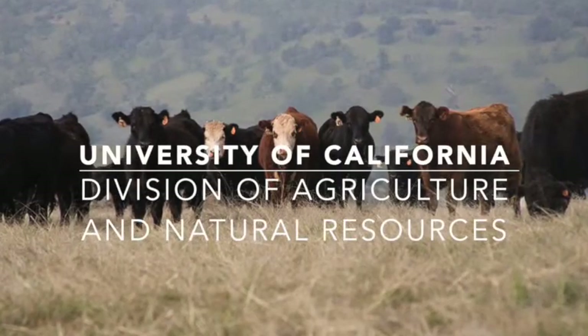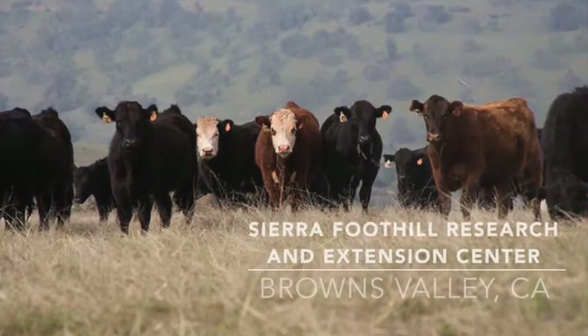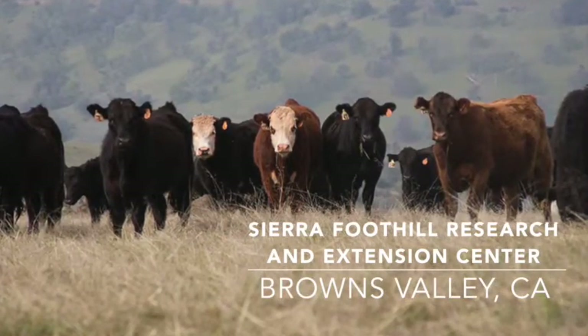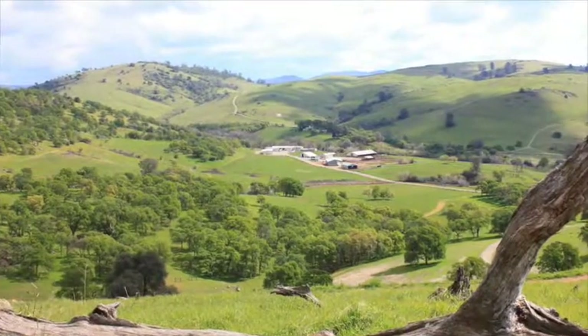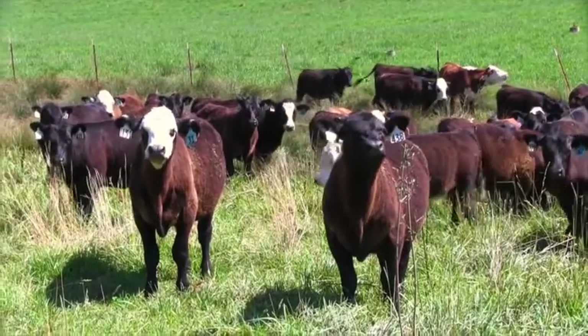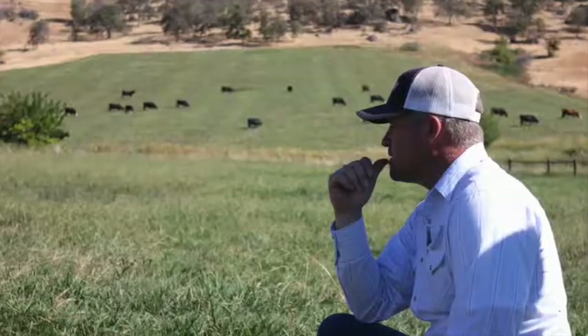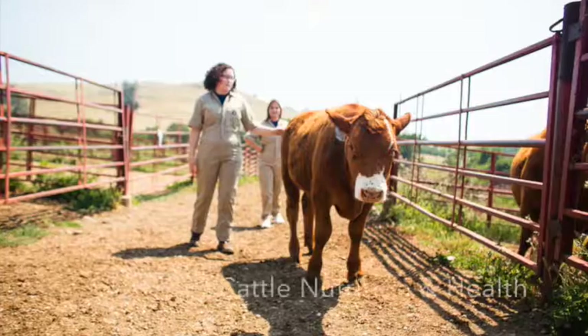What sets UC Division of Agriculture and Natural Resources apart from all other public research centers? Our Research and Extension Center System. Located in the foothills along the Yuba River, Sierra Foothill Research and Extension Center works to develop improved beef cattle production and rangeland management practices through research focused on beef cattle nutrition and health.